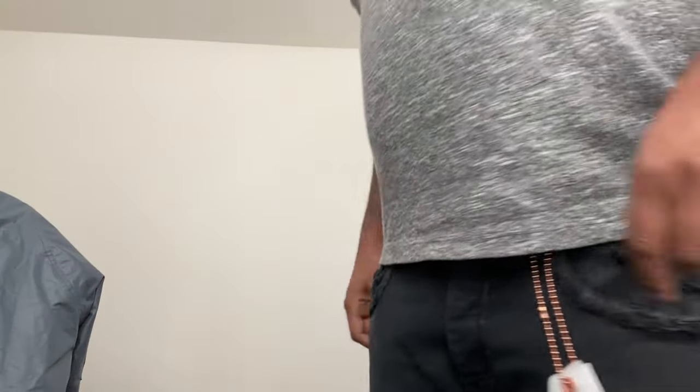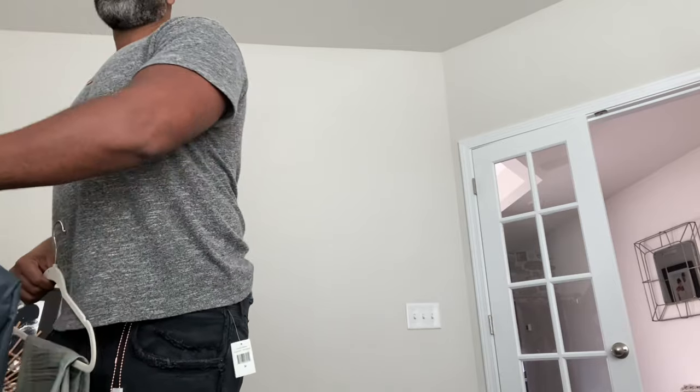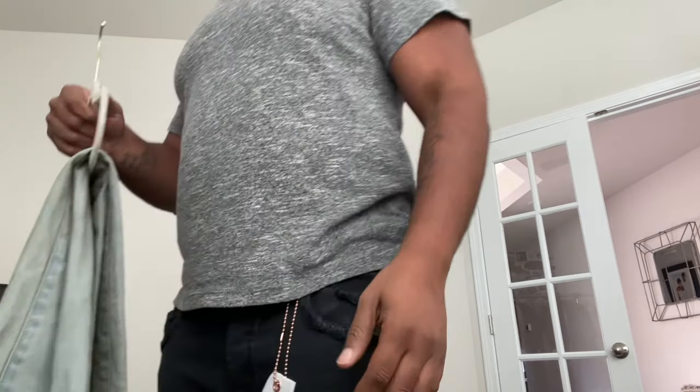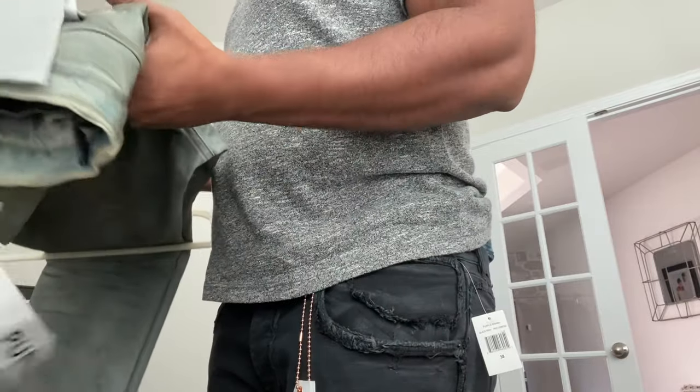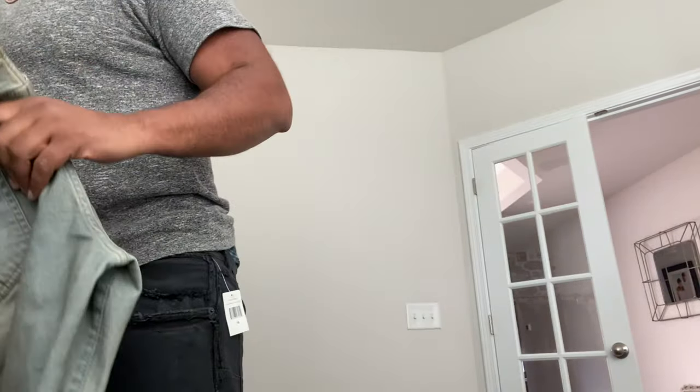I got these because I'm a sucker for the waxed finish. I love waxed finish stuff — waxed finish jackets and pants and all these different types of things. I just like the shine of it, I like the feel of it, and I like the way it finishes. So let's take a look at these.